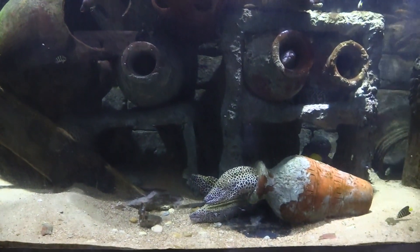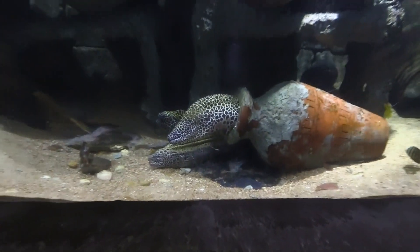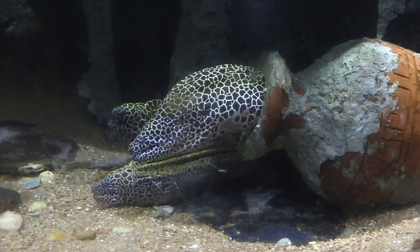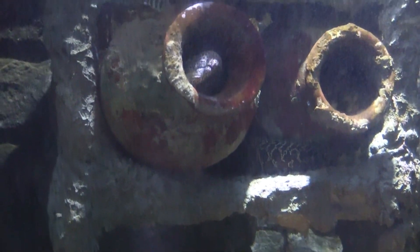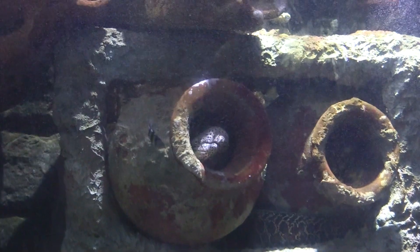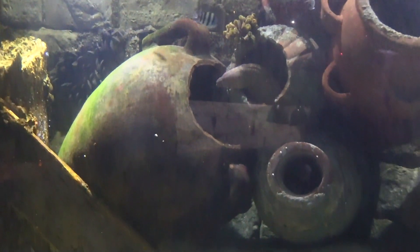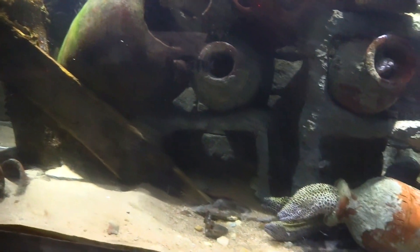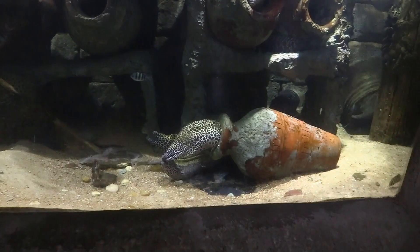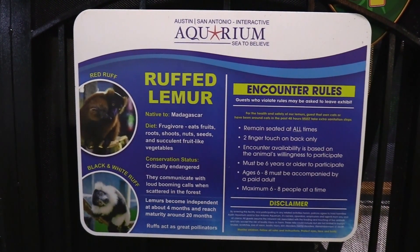Let me get this other tank with a bunch of eels. He's got ruffed lemurs — red ruffed and black and white ruffed. And leaf-tail lemurs.